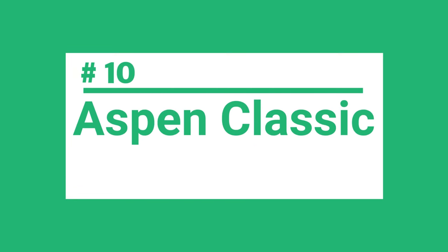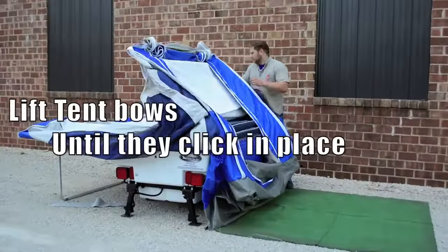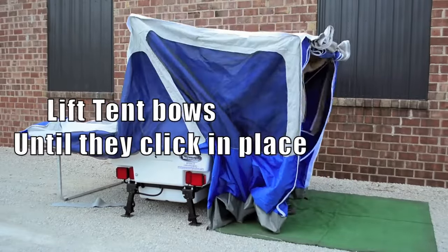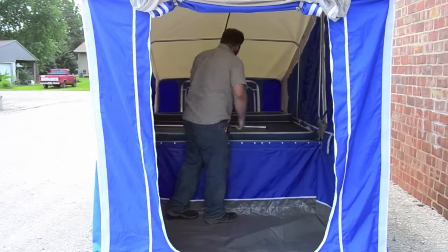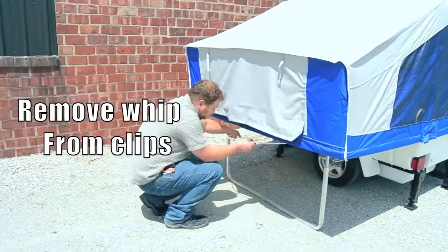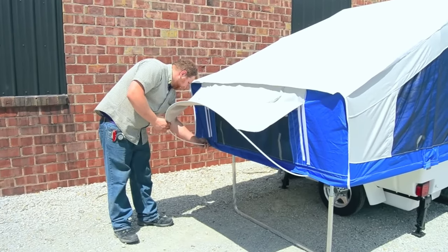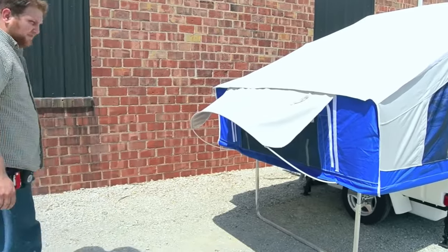The 10th camper is the Aspen Classic. This trailer is a classic for a reason, with its spacious interior and easy-to-tow design. You don't need a big expensive rig to tow it — just a hitch and you're good to go. You'll love the ample storage and camping space this trailer provides. One of the best things about the Aspen Classic is how easy it is to set up. With four adjustable corner jack stands, you can easily level the trailer for maximum stability, and the gas cargo access lifts make it easy to load and unload your gear.